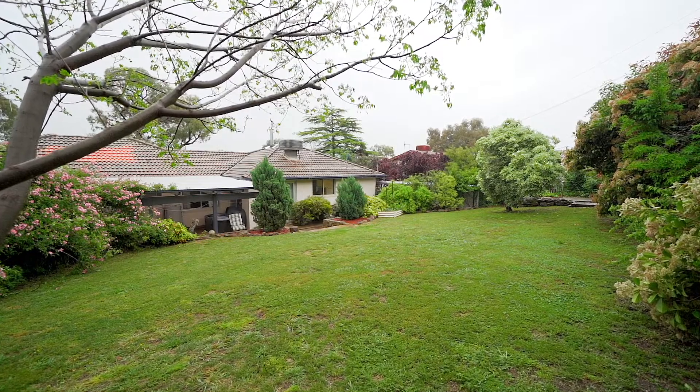An important extra to this home is an outdoor fifth bedroom or work studio — an extra large house on an extra large block.